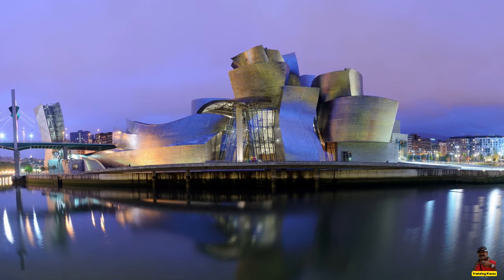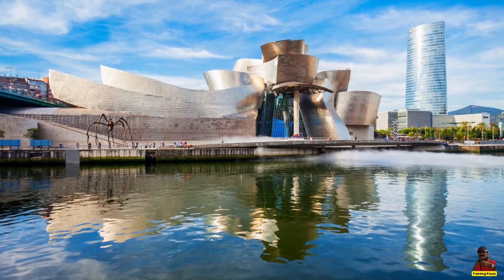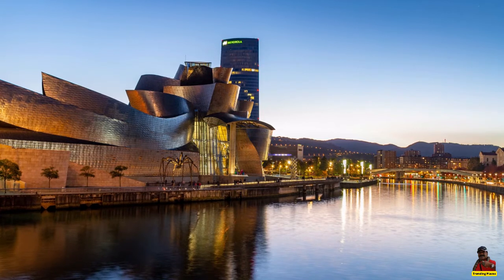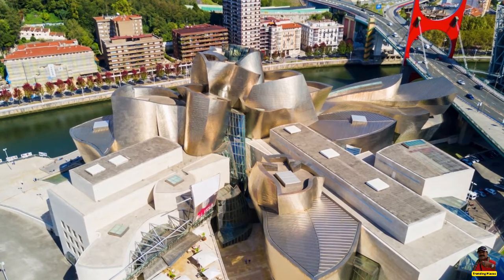Frank Gehry's Guggenheim Museum Bilbao, which has hosted more than a hundred exhibitions and welcomed more than 10 million visitors to date, has not only altered how architects and the public view museums but has also significantly improved Bilbao's economy.